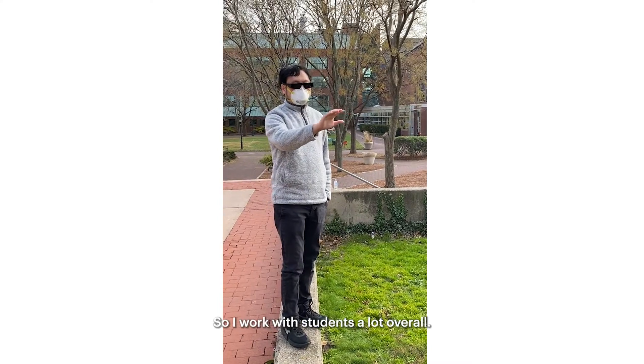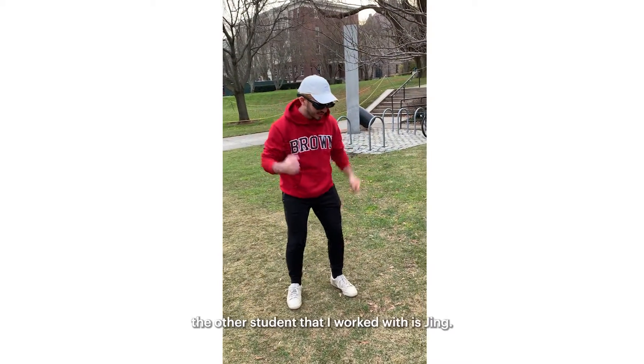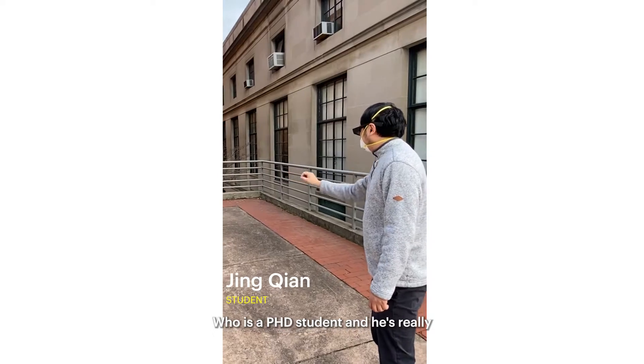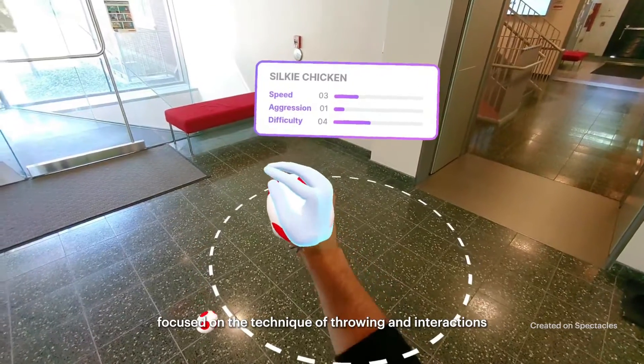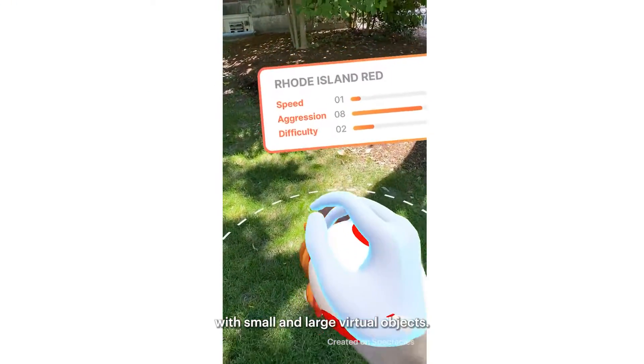I work with students a lot overall. The one that worked the most on this project is Alejandro. The other student I worked with is Jing, who's a PhD student and he's really focused on the technique of throwing in interactions with small and large virtual objects.